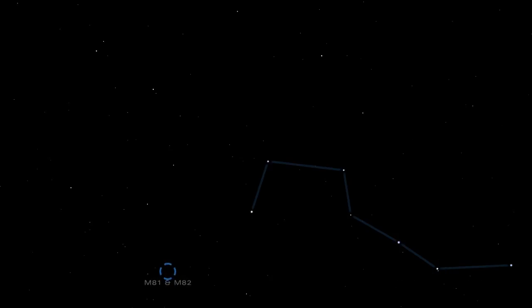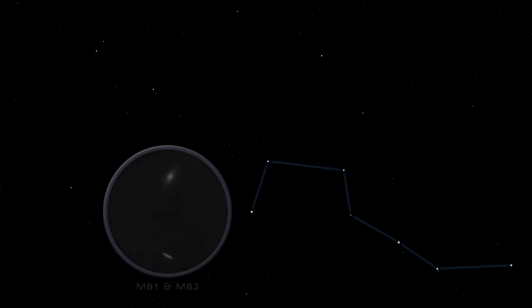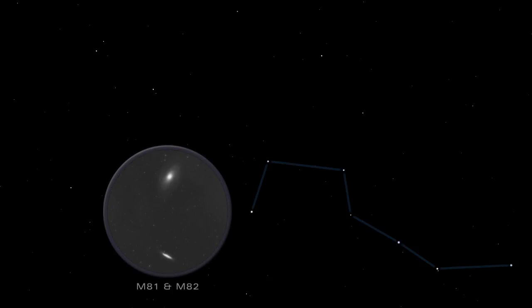M81 and M82 are a magnificent pair of galaxies — showpieces of the northern night sky. M82 has an irregular shape, bestowed by a collision with its larger neighbor, M81.